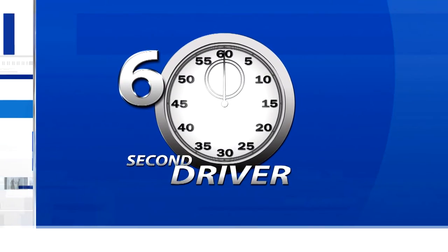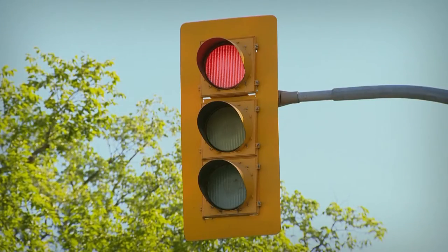The 60 Second Driver. Many intersection safety cameras capture motorists who fail to make a complete stop before turning at a red light. This traffic offence will be enforced as motorists are required by law to come to a complete stop at a red light before making a right hand turn where permitted.